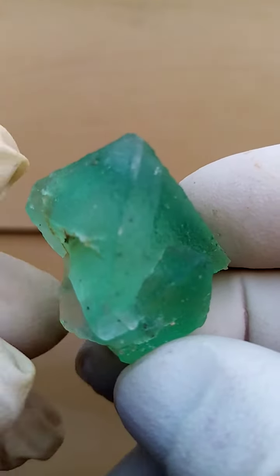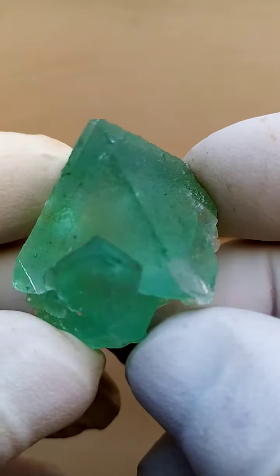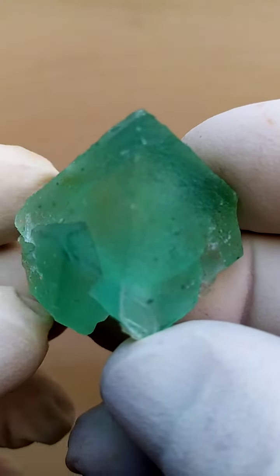Quite lovely, all the way from South Africa — a lovely pyramid of fluorite, lovely form.